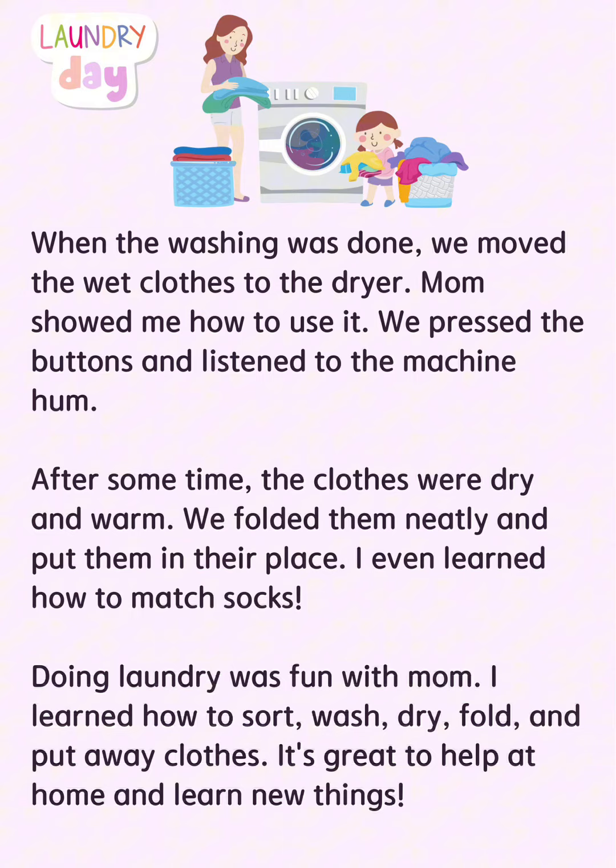After some time, the clothes were dry and warm. We folded them neatly and put them in their place. I even learned how to match socks.